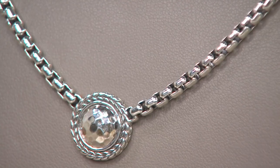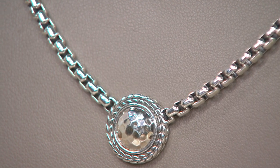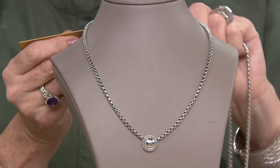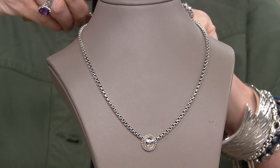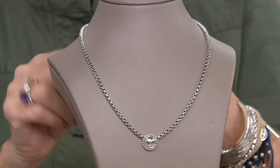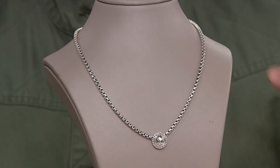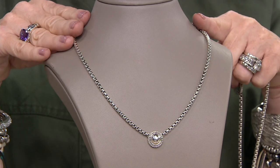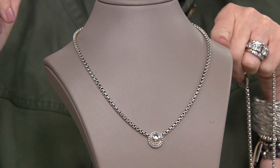If you're getting the all-silver version — this is 16 inches but then it has a nice long extender in the back. That's why I love wearing this today, Scott, because I have a turtleneck on and I needed to get it just the right length. This one has a four-inch extender — that's why the handy dandy ruler comes in. So 16 inches up to 20, any increment in between.